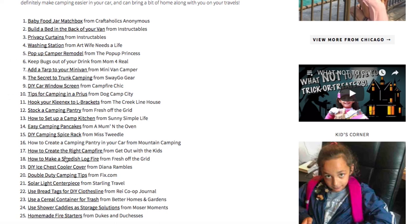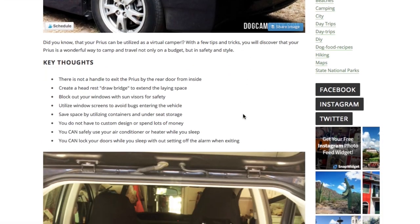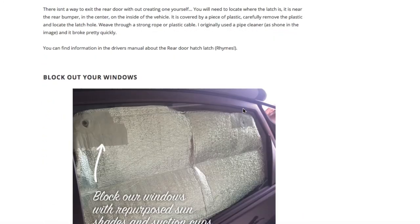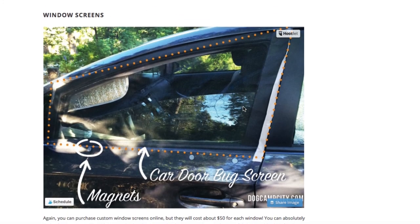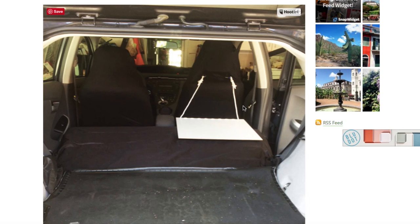Let's pick one more — tips for camping in a Prius! They actually made like a Prius stand — that is so cute. I would have never thought that the Prius would be a camping car; it wouldn't be at the top of my thinking when I think 'camping car.' But okay, that's interesting!